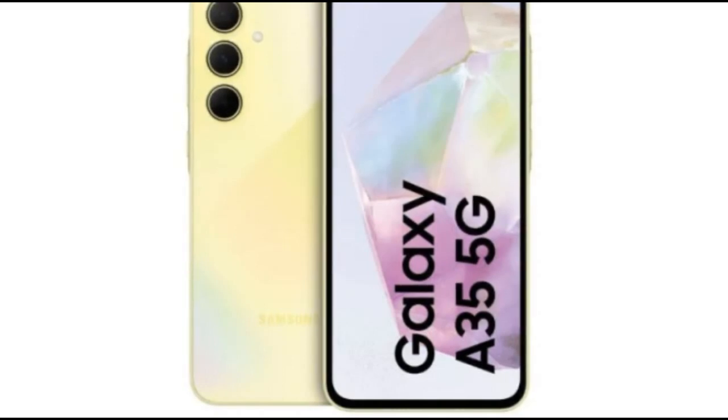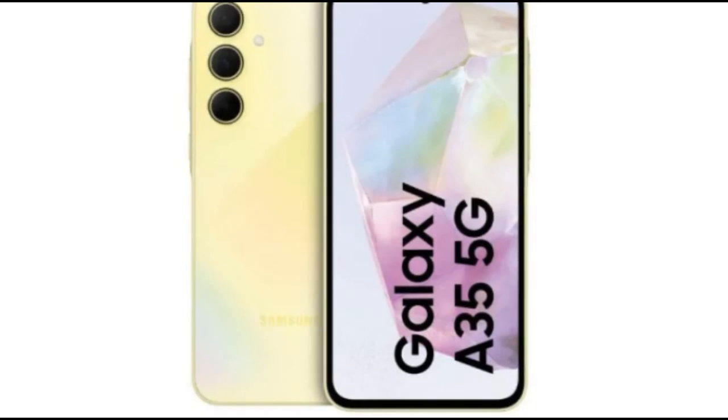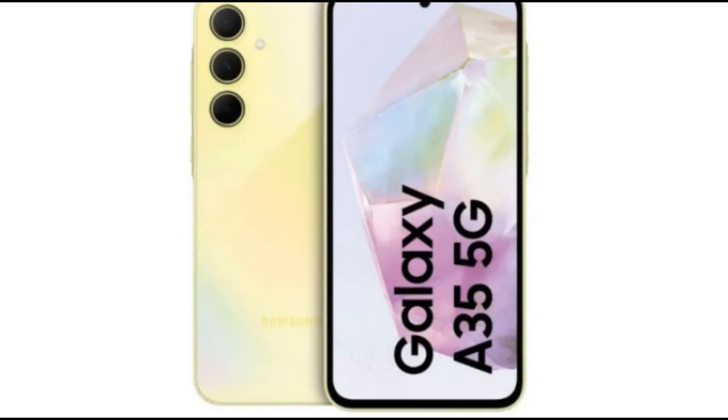Galaxy A55 specifications: Processor — Exynos 1490 SoC, 4nm process. RAM — up to 12GB. Storage — up to 256GB. Battery — 5000mAh with 25W wired fast charging.